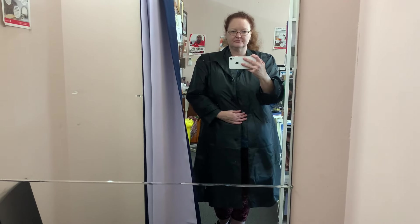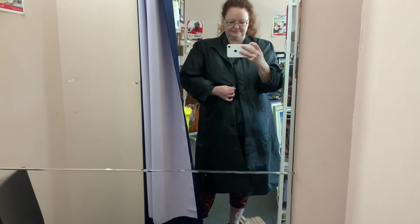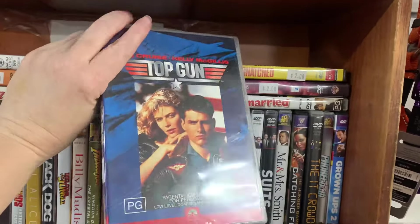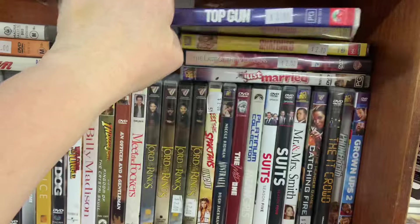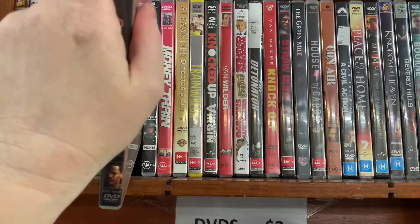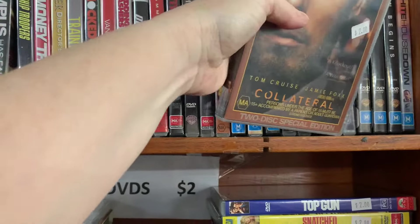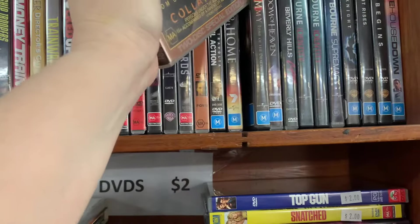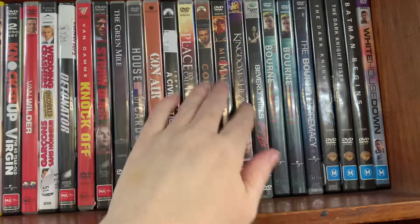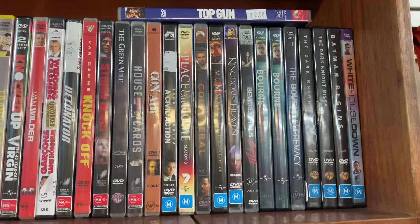I saw this overcoat jacket and seriously thought about picking it up for an upcoming skit I've got going — a spy type, international agent kind of thing. But then I had a look at the price and thought that's not really worth it for maybe a five-minute skit. So I put it back. In the DVDs, I always like to have a look — of course we have Top Gun, all-favourite movie of all time. I found a couple of other Tom Cruise movies, so I put them all together in case someone else is looking for a collection.